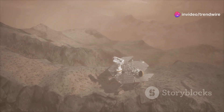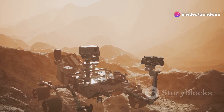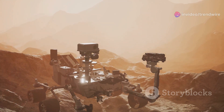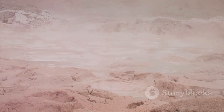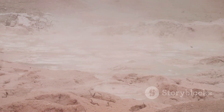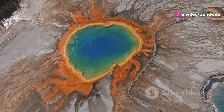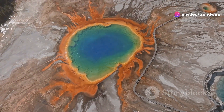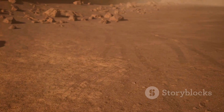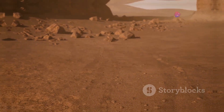The results were intriguing. ChemCam revealed the presence of silica and sulfates in significant quantities. These minerals are like fingerprints, pointing to the past presence of water. Silica, in particular, is often associated with hydrothermal systems, where hot water interacts with rocks. Such systems, found on Earth in places like Yellowstone National Park, are known to harbor diverse microbial life. The discovery of silica and sulfates within the concretion strengthened the possibility that Mars may have once harbored similar environments.